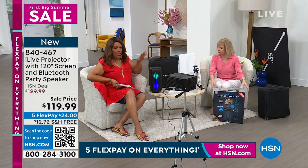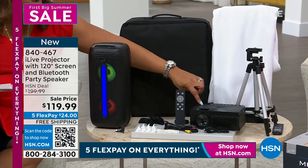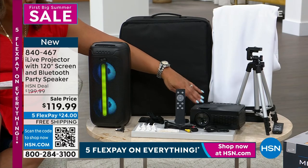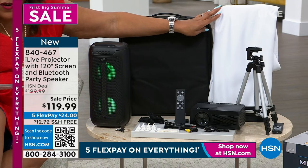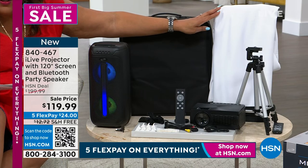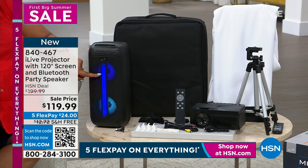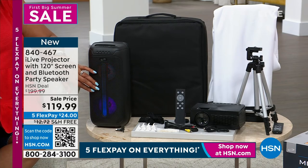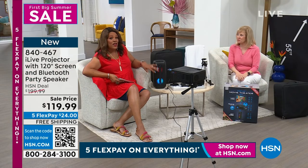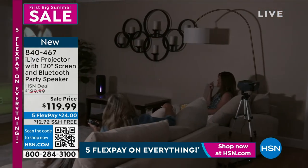Look at that projector — just the projector alone you could spend $150 researching it elsewhere. But today you're getting the projector, the tripod, a 120-inch screen — think about a 120-inch TV costing ten grand, or even a 75-inch at over a thousand dollars — plus the carrying case and the Bluetooth speaker, all for $119.99. That's $80 off, saving $80 on your own pop-up movie theater.